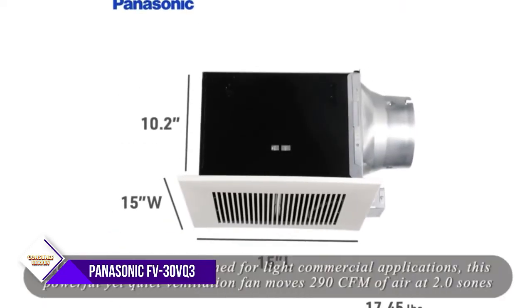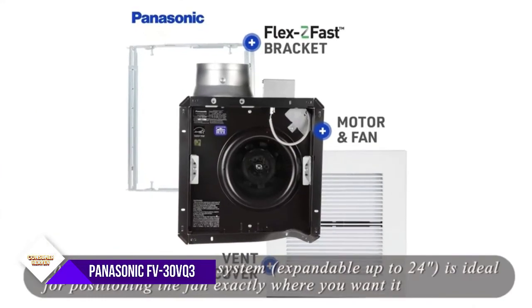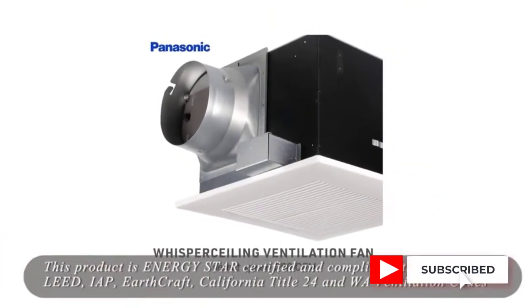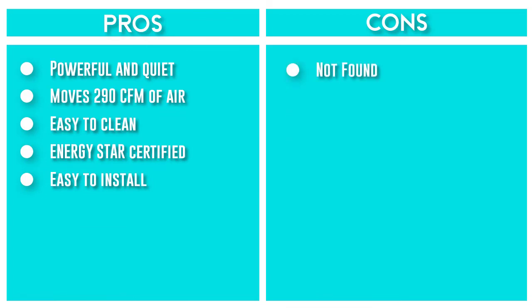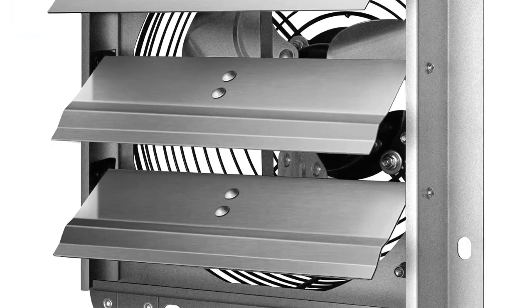The double hanger bar system, expandable up to 24 inches, is ideal for positioning the fan exactly where you need it, and the easy-to-install design makes it a breeze to set up. This fan is also Energy Star certified and compliant with ASHRAE 62.2, LEED, EarthCraft, California Title 24, and Washington ventilation codes, so you can be sure you're getting a high-quality, efficient product. Thanks for watching this video.